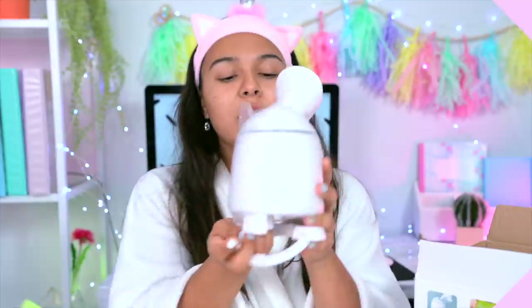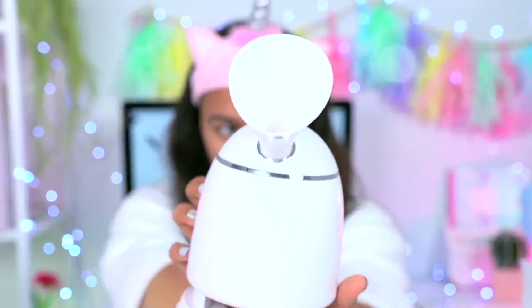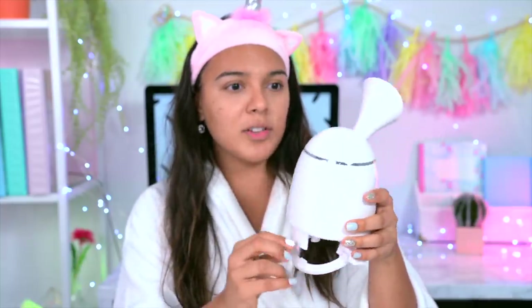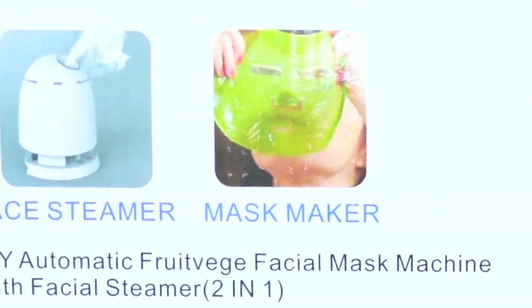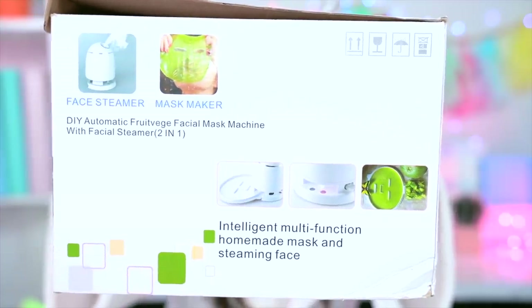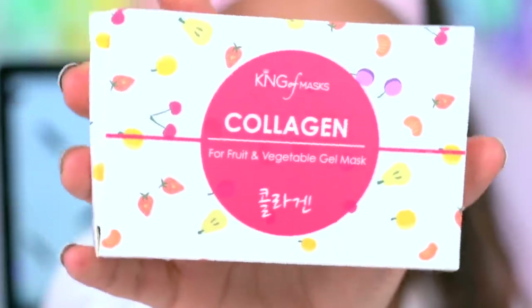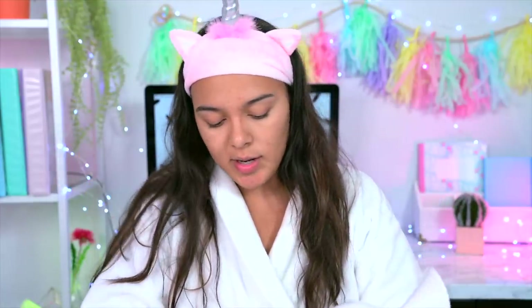First up is the automatic facial mask machine — it's pretty much a steamer and also a mask maker. I originally saw this on Sophia's channel; it was hella pricey, so this is kind of a dupe for the original. It reminds me of Wall-E — so cute and little. It's a DIY automatic facial mask maker and face steamer. Inside it comes with a little collagen kit that says 'fruits and veggie gel mask,' and a little beaker to help out.